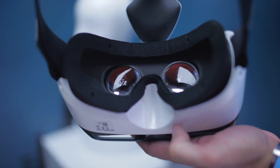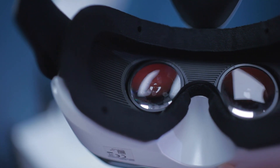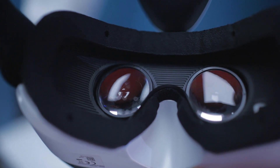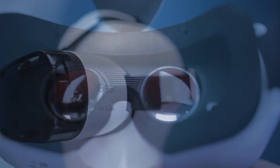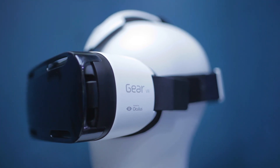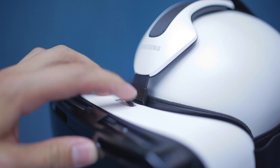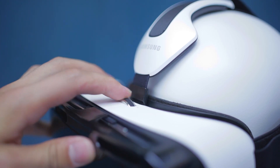By no means is this a new design — it's very similar, if not almost identical, to what we've seen from Oculus Rift, with two lenses for that three-dimensional feel. In fact, Samsung has actually teamed up with Oculus, who developed this headset and the software. There's a wheel up top to adjust lens distance, controlling how close your eyes are to the display.